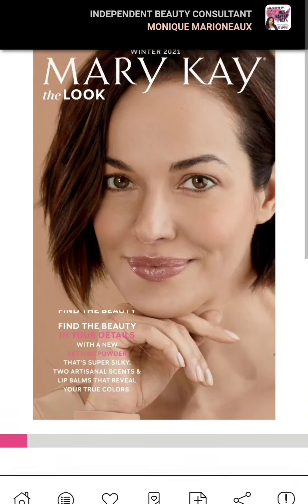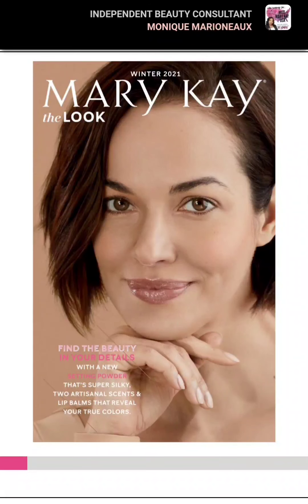So let's go ahead and click on the winter 2021. It's going to show you the full catalog. And also you can shop from this catalog and I'm going to show you how.